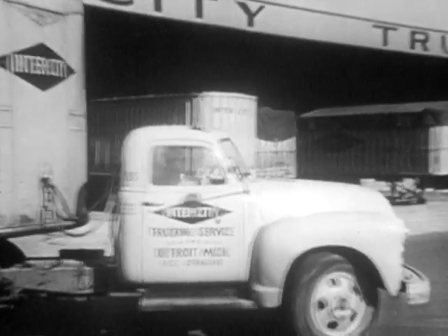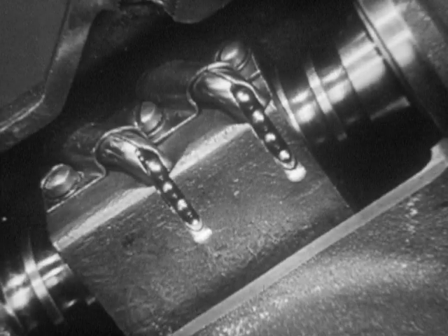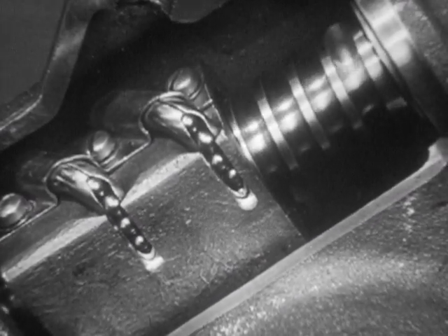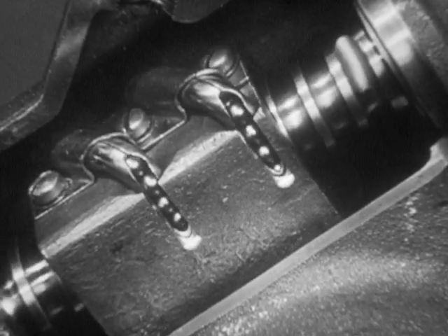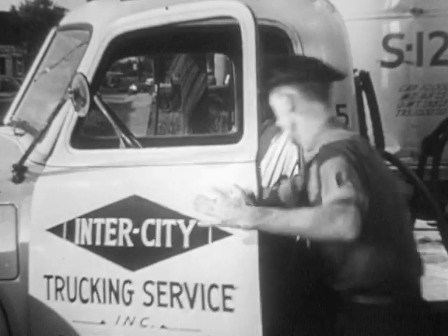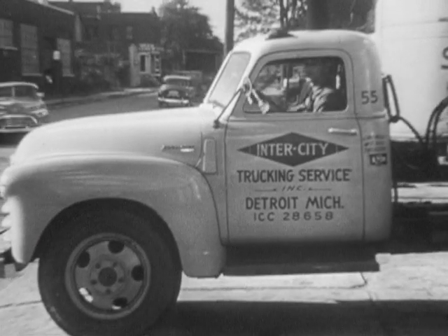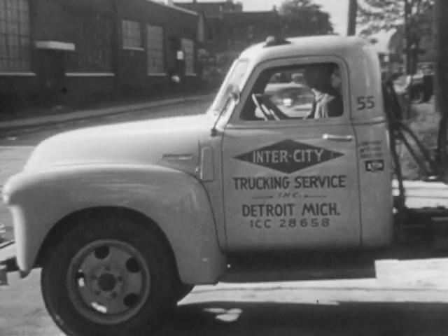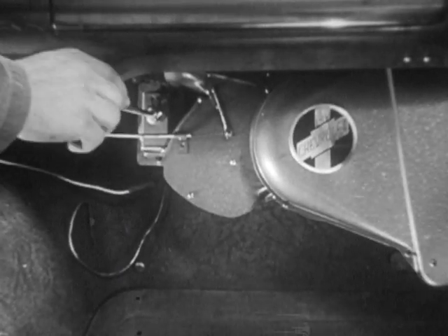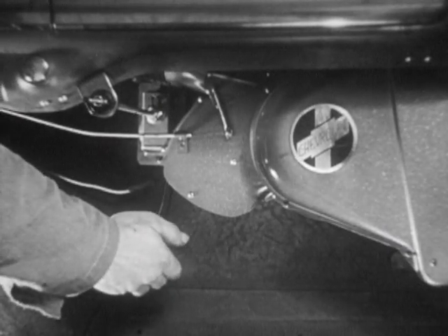Chevrolet heavy-duty trucks are built for easy handling and comfort. For easier, safer steering, Chevrolet uses a recirculating ball type steering gear — less friction means less wear and less driver fatigue. Drivers enter these Chevrolet cabs with ease, ride comfortably, and remain alert on long hauls. And for extra comfort, Chevrolet offers the cab that breathes, with an efficient system that brings in outside air and in the wintertime warms the air to suit the driver.